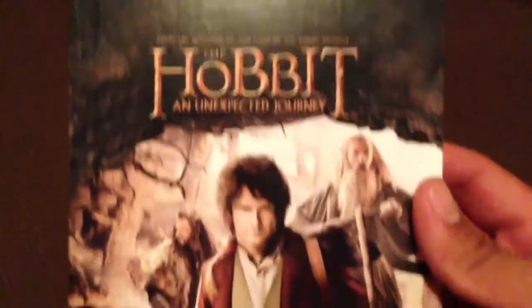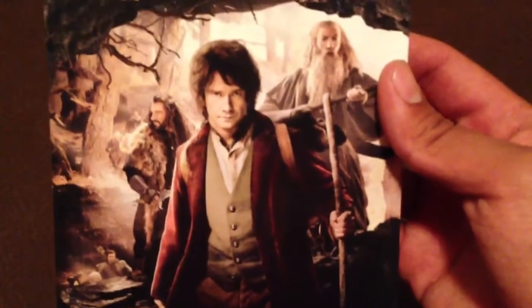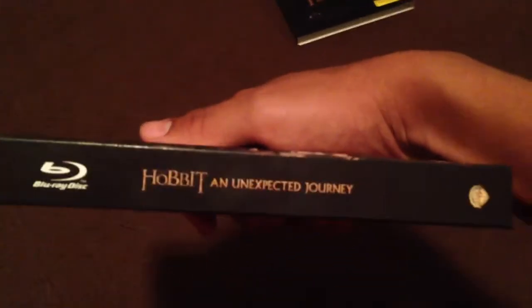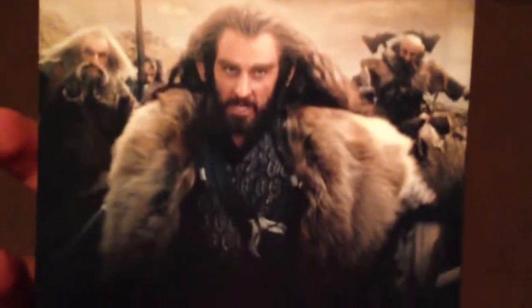The front cover of the book is the Hobbit Unexpected Journey. You have the three characters there and the Lord of the Rings trilogy. On the side panel you have Hobbit Unexpected Journey again, and on the back you have the other main character again. Pretty cool, not bad.